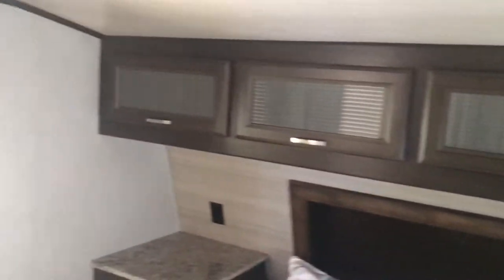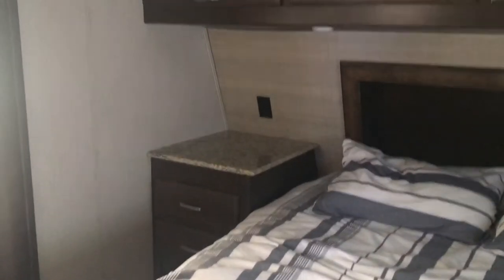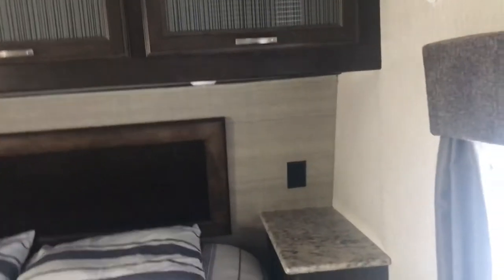Moving right along into the bedroom, you have a nice full-size bed — they actually left a decent mattress here. You have overhead storage and more closet space on a slide. There's plenty of room for charging your cell phones on the nightstands, which makes it really nice. There's also a space for a TV in the bedroom.